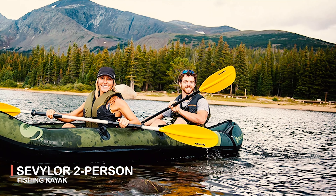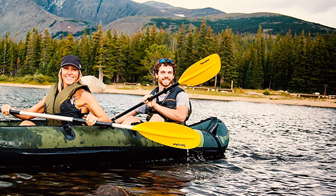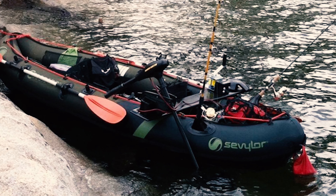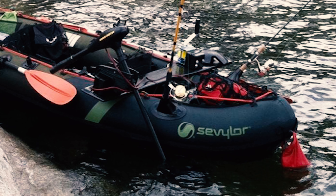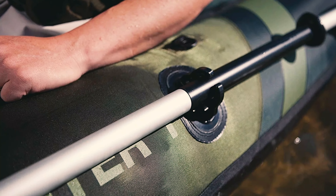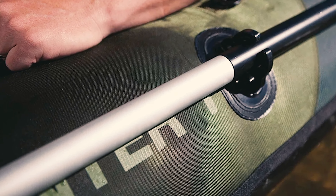The Sevylor Two-Person Fishing Kayak is constructed with 18-gauge PVC material. It has a 1000D tarpaulin bottom and 840D nylon cover that provide durable protection from punctures. This kayak is durable enough to get you to your favorite out-of-the-way fishing hole. The multiple air chambers will help you get back to shore.